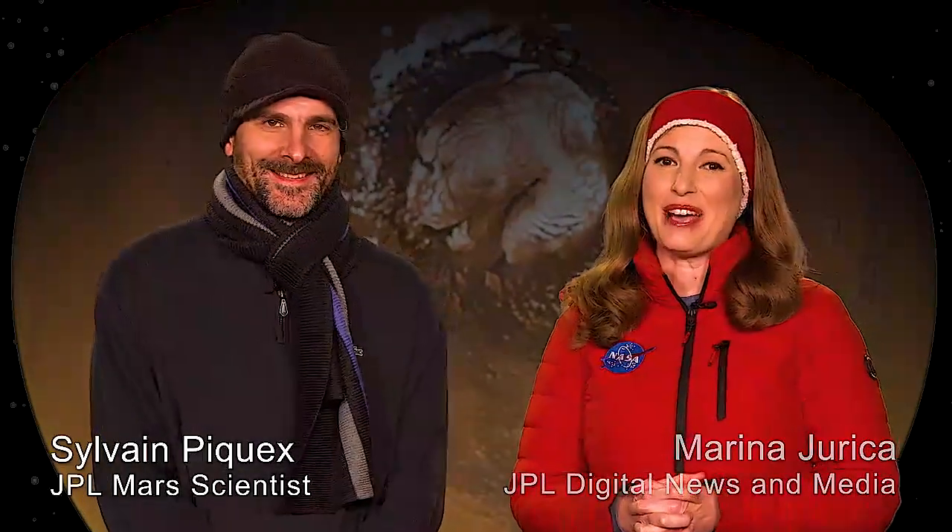Let It Snow takes on a whole new meaning on Mars. I'm Marina Jureka, here with Sylvain Picot, and we are talking about snow, ice and frost on the Red Planet.